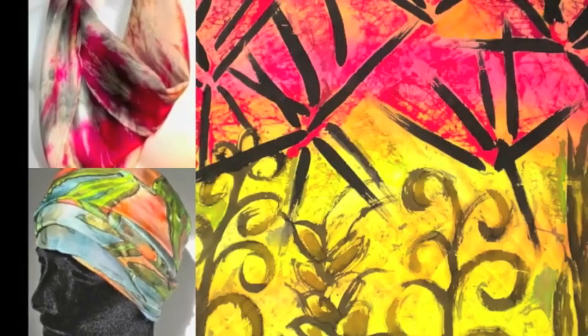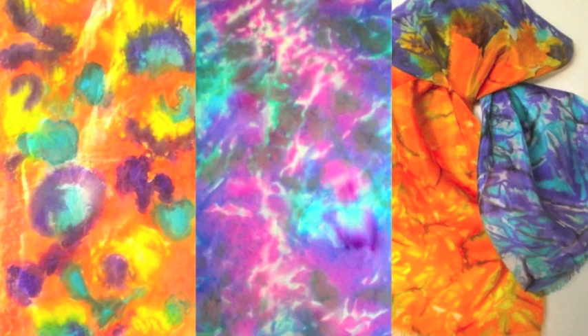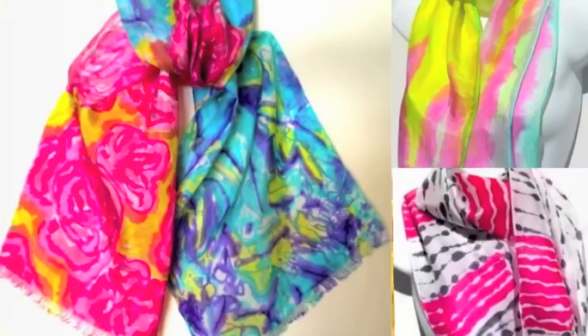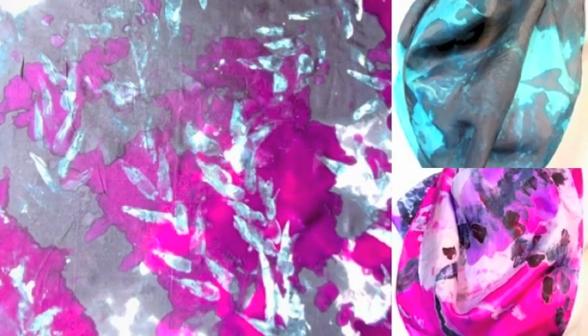When people go shopping for silk scarves, they must determine if the silk scarf they are about to purchase is real or fake. It is easy for customers to make the mistake of buying a silk scarf mixed with polyester for the high price of real silk, especially when buying from unknown sources. Luckily, there are ways to determine if the silk scarf you want to buy is genuine or fake.